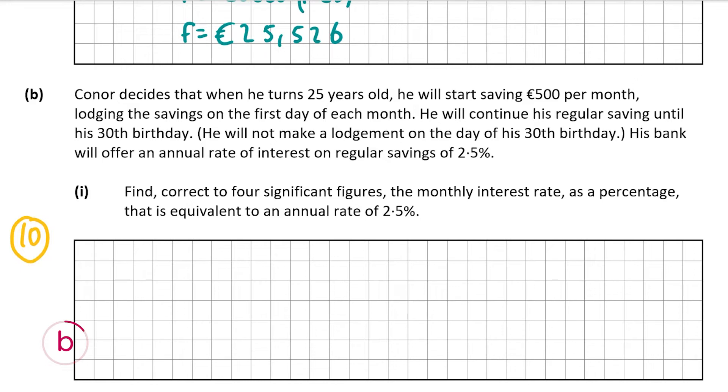To do this we'll use the compound interest formula: F equals P times (1 plus i) to the power of T. We say we invested €1 at the start of the year, so P equals 1. At 2.5% annual rate, F should equal 1.025, and T equals 12 as there are 12 months in a year. However I is now the variable we're solving for. Substituting gives 1.025 equals 1 times (1 plus i) to the power of 12.